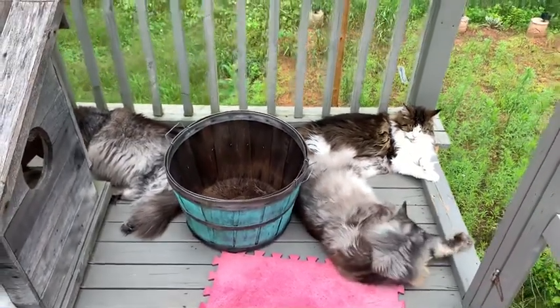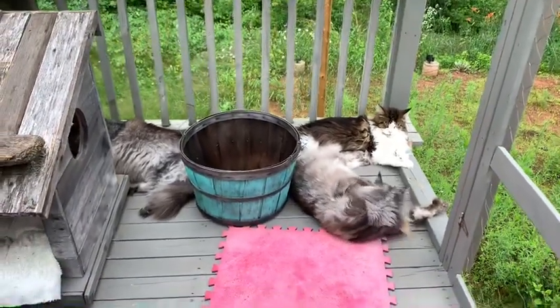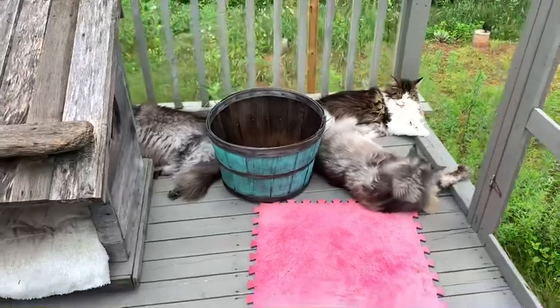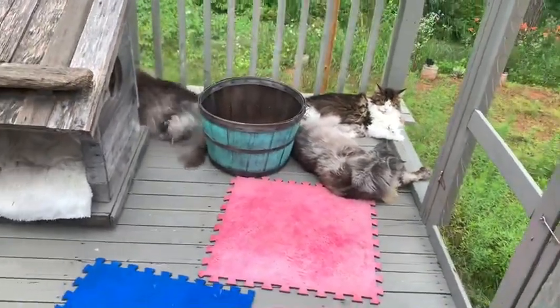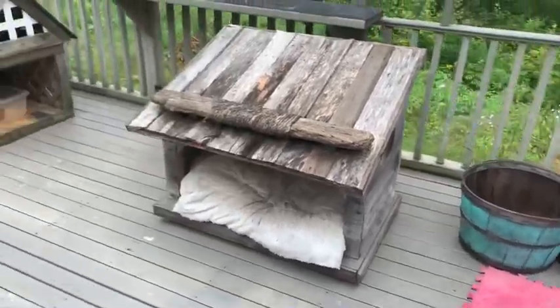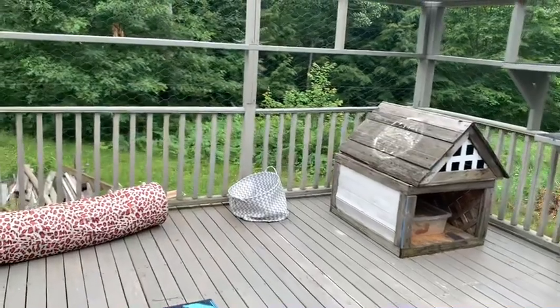It's great because they get to enjoy all of our seasons here in Canada. They come out here and romp around in the snow, and I shovel out trails for them — they just love it because they're dressed for winter to begin with. They come out here in the rain, any time of year, any kind of weather.